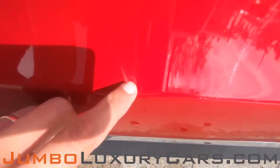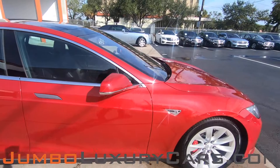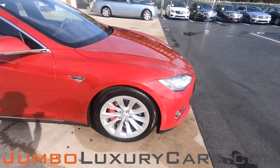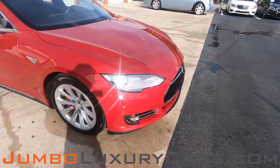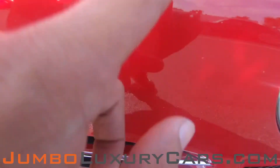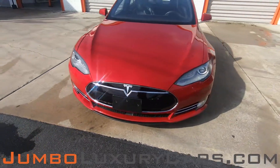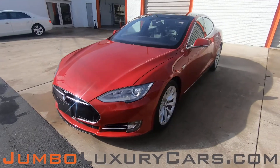Here we have a light scratch, barely noticeable. Here in the front bumper, I have a little bit of paint chips, which is normal wear and tear. Overall, the exterior is in excellent condition.